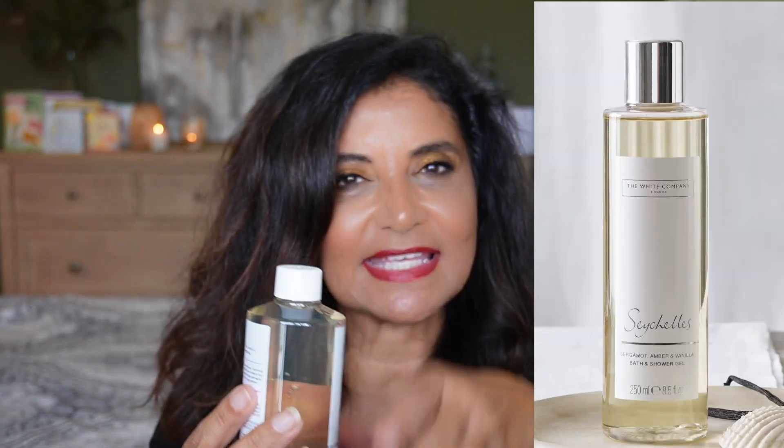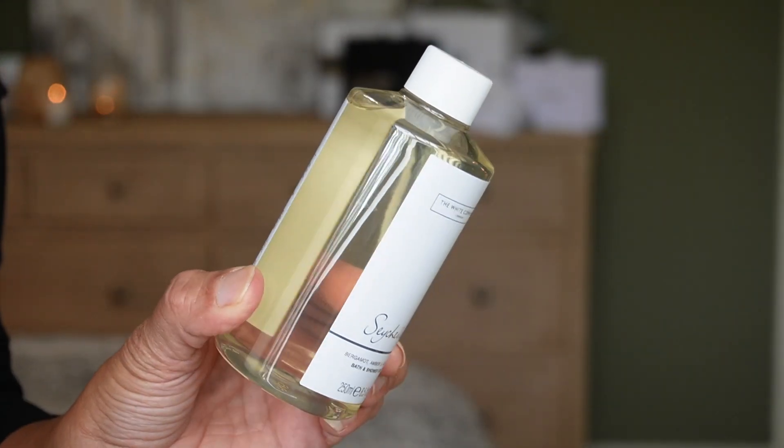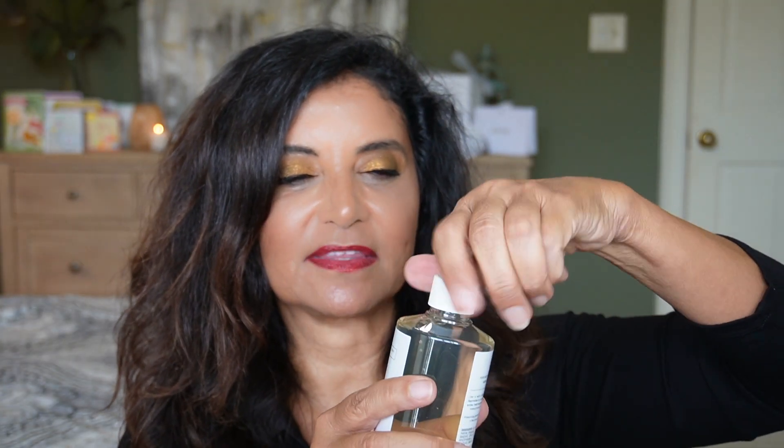Day three is a new size I haven't seen in the Advent Calendar before, and it's in my favorite scent, Seychelles — the bath and shower gel. This appears to be the full size but in a squatty shape rather than tall and skinny. I'm glad they're putting full-size shower gels in here because in past years it's all been the 1.7-ounce size. The Seychelles scent has notes of bergamot, amber, and vanilla.